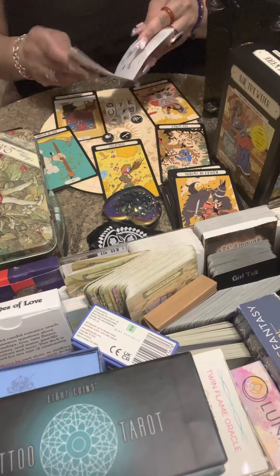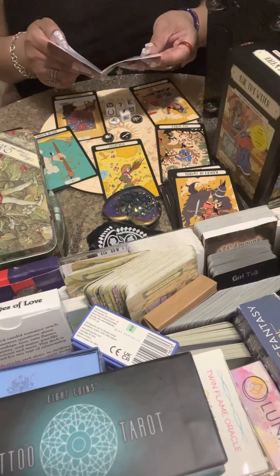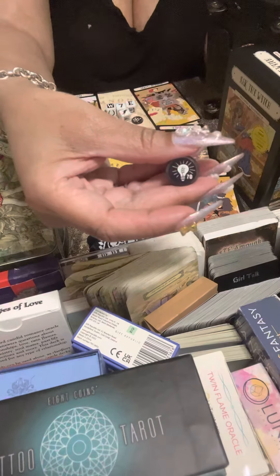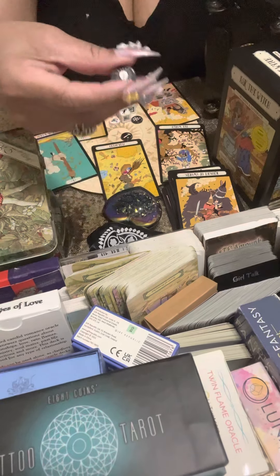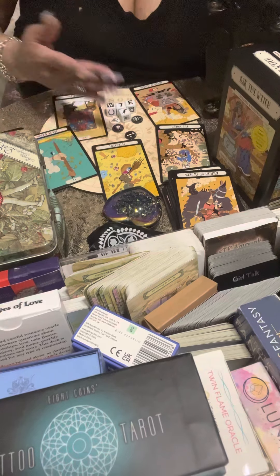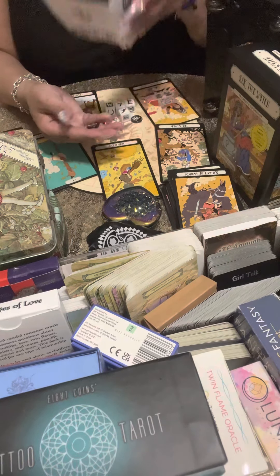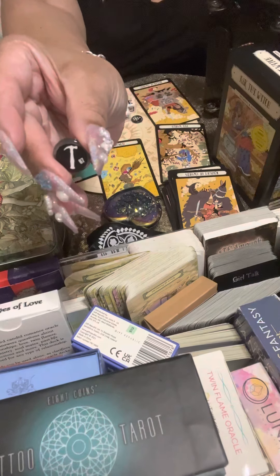Number 70 is the lightbulb — ideas, enlightenment, an aha moment. You may be having a new business idea with the Ace of Wands, a creative project. Or I may have just enlightened you on who likes you. Number 87 is the hammer — reconciliation, rebuilding a relationship or home. Someone might want to reconcile with you, coming back with the Judgment card and the Knight of Swords at the bottom of the deck.